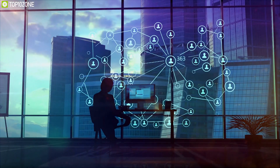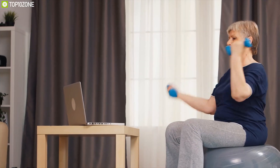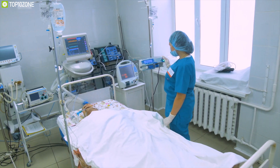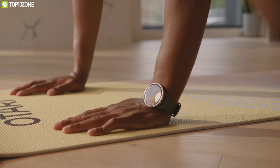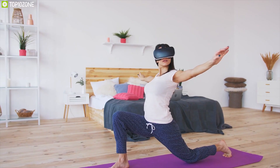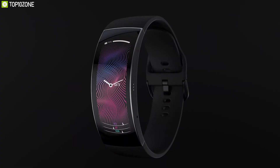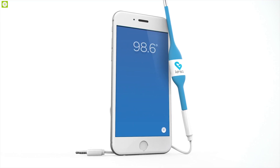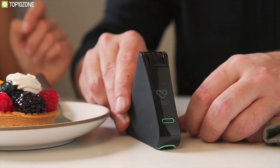Technology has permeated just about every facet of our existence, and our health is no exception. We are not just talking about the high-tech equipment hospitals use to diagnose and treat patients, but also about healthcare technology and gadgets available for anyone to purchase and improve their health. That is why today we are bringing a video about the top 10 best health gadgets.